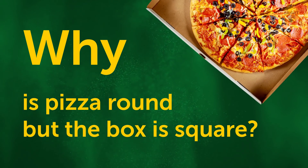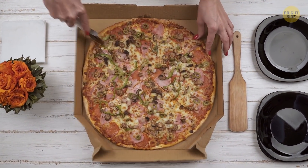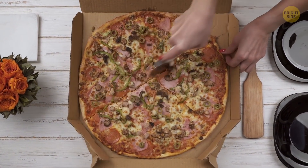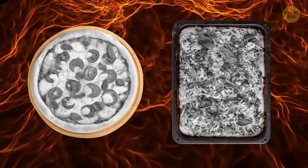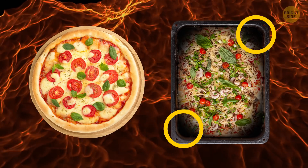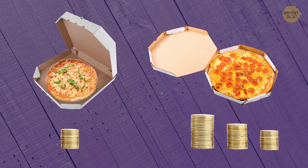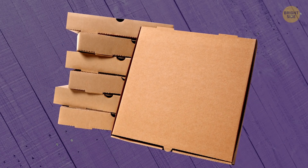Why is pizza round but the box is square? Pizza is round because it's easier to divide into equal parts, and during cooking the heat is distributed more evenly throughout a round pizza pie. The box is square because it's cheaper to produce and store it that way. And pi r squared gives you the area of a circle in geometry.